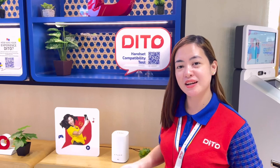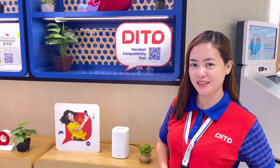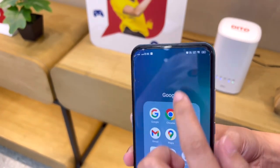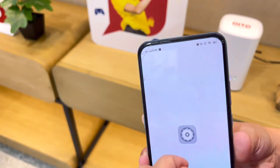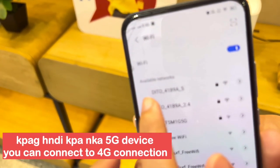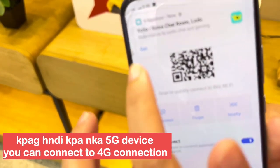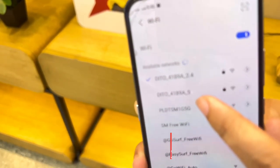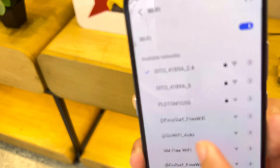Ite-test natin siya gamit ang Okla at fast.com. Now I have here a spare phone na nakakonekta sa ating Ditto WiFi 5G connection. Dalawa po kasi ang band niya — meron siyang 4G and 5G. So dito tayo sa 5G.